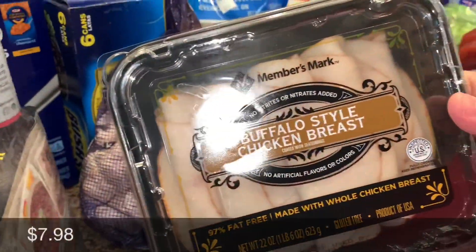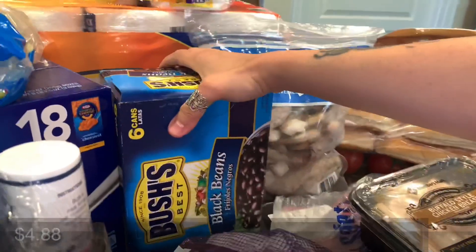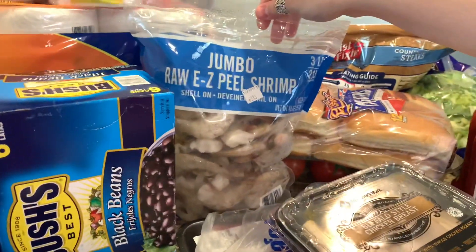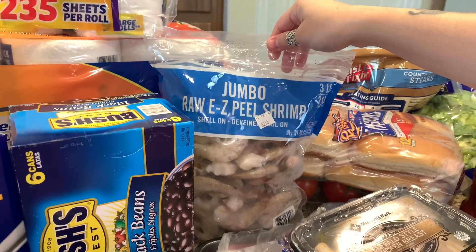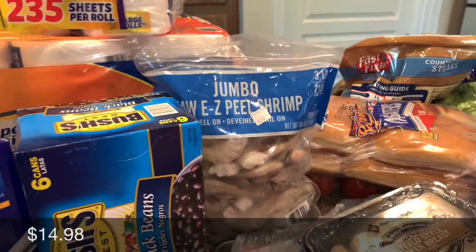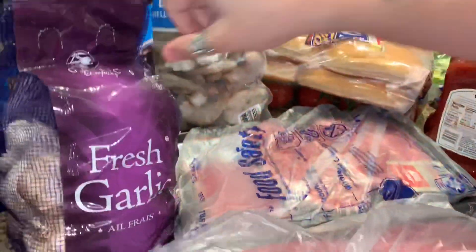Buffalo style chicken breast for some lunches, some frijoles negros — black beans — and then shrimp.